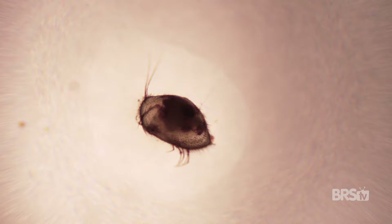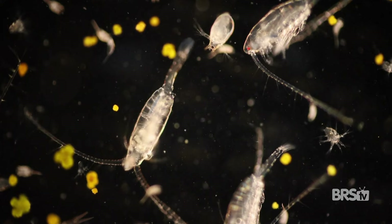I think as hobbyists, we're finally starting to understand the true value of copepods in our tanks. They aren't just an expensive food for finicky eaters — they also play an incredibly crucial role as a cleanup crew. There are over 13,000 species of copepods, and they're found in pretty much every single fresh and saltwater environment on earth.